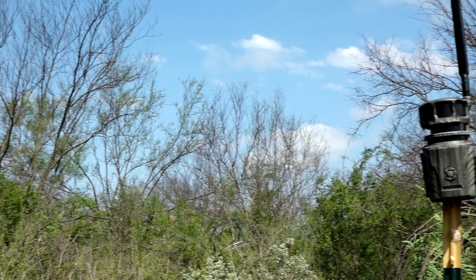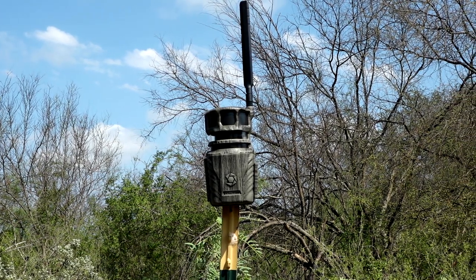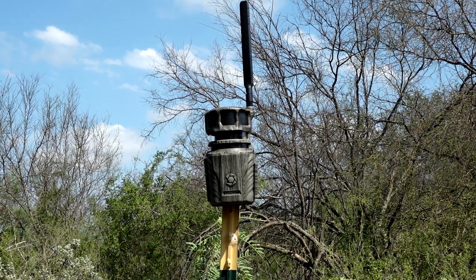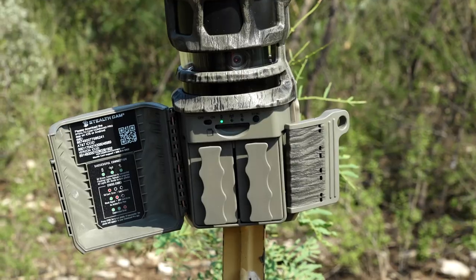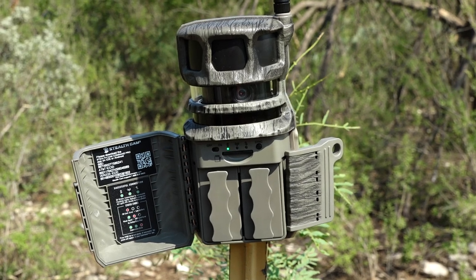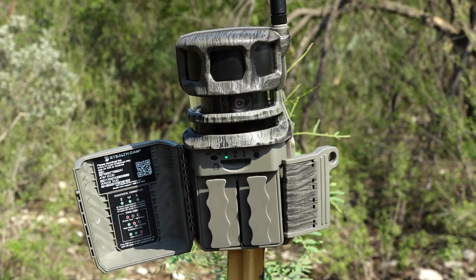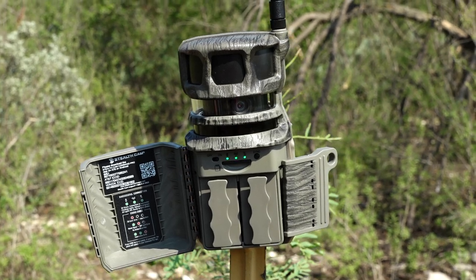Another great feature of this camera is it uses both AT&T and Verizon, and it picks the best cell coverage signal available. When you go out into the field, it's going to lock onto the most powerful signal for that area and immediately connect to that carrier to provide great coverage, allowing you to get all the pictures and videos you want wherever you are.